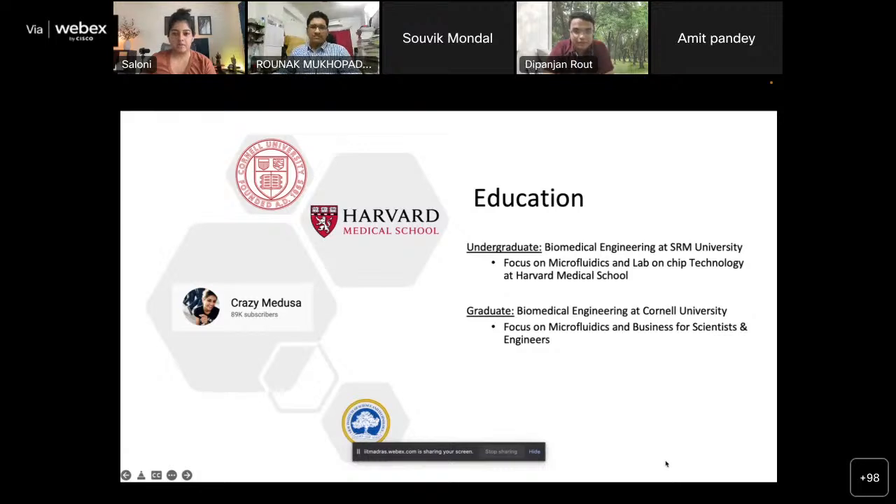A quick recap on my background and education: I did my undergraduate from SRM University in Chennai, with a focus on microfluidics and lab-on-chip technology at Harvard Medical School, where I spent the last year to year and a half of my degree. That's really where I realized this is something I like, beyond just studying for semester exams. From there I decided to pursue my passion and did my graduate degree in biomedical engineering from Cornell University. I applied to about 20-25 colleges and Cornell was the one I picked.